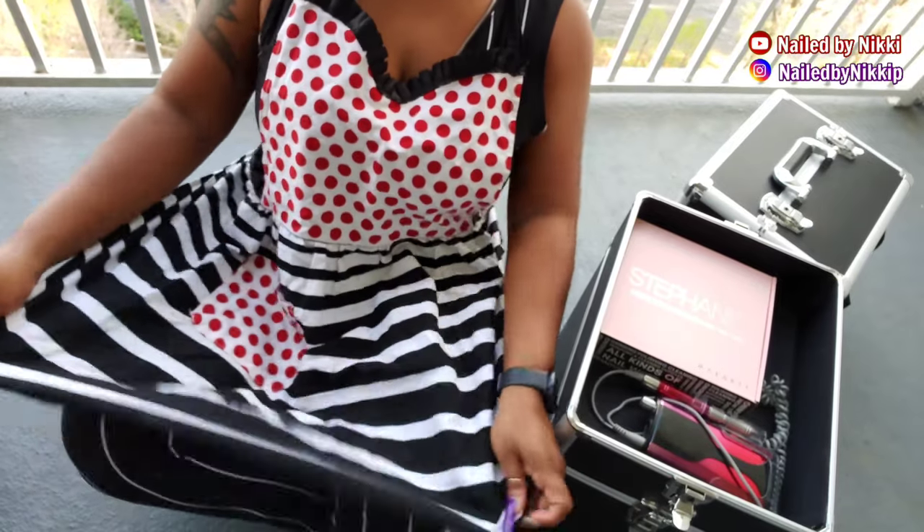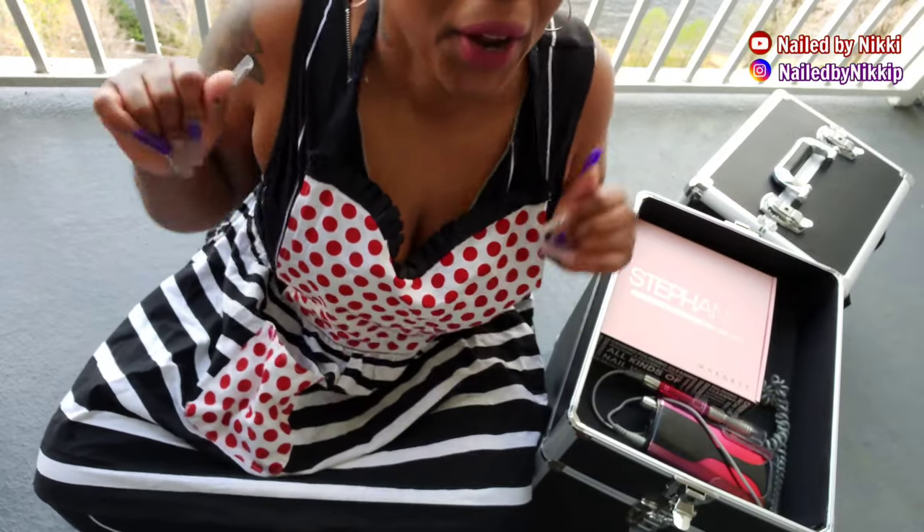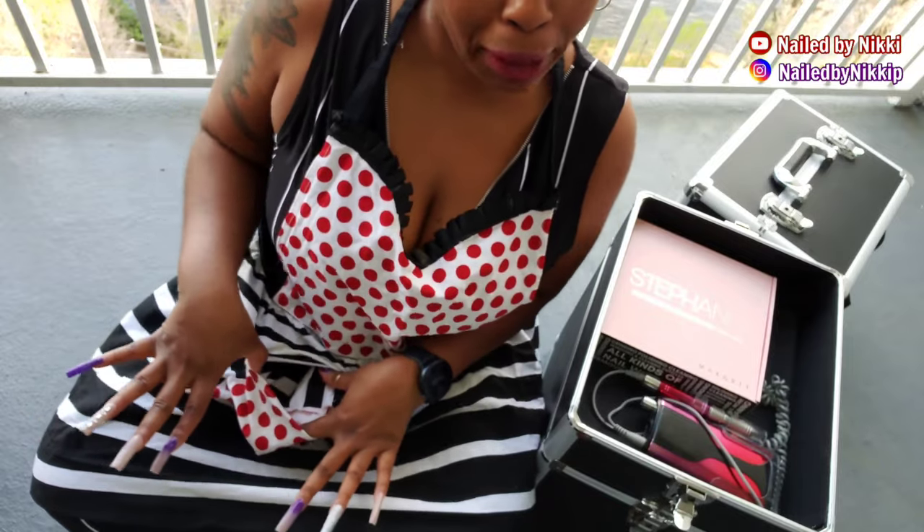Alright, this is the apron and I think it's super cute because it has a pocket. You can put your brush in there, your money in there — if you're doing a set of nails and someone gives you a tip, you can just throw it in the pocket.